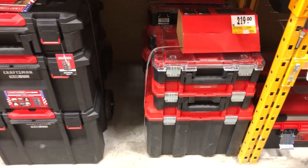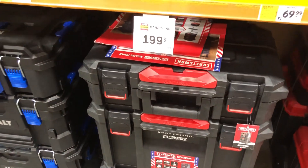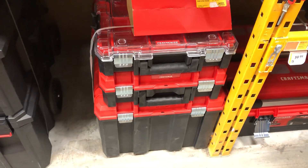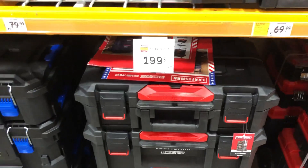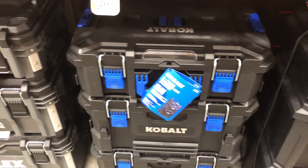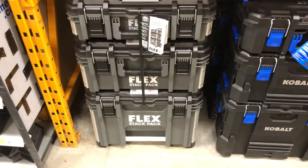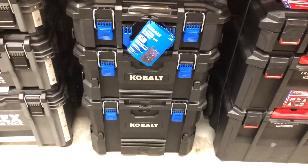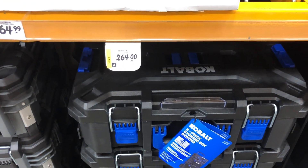Hey guys, looking at some deals at Lowe's Canada. Right now we have the Craftsman Trade Stacks on sale. The Versa Stack is 159, down from 219. The Cobalt is 199, and the Flex is 299. So the Flex right now is less expensive than the Milwaukee, which is 360 at Home Depot Canada. The Cobalt is 199 from 264.